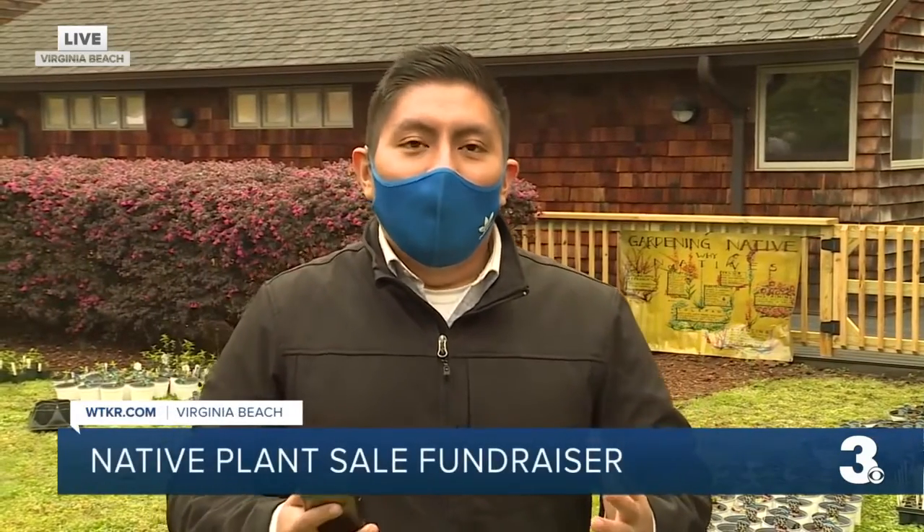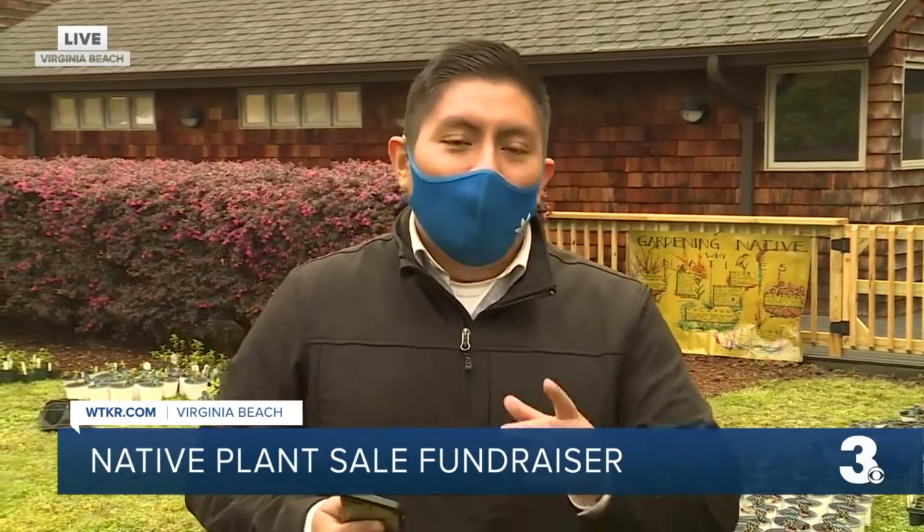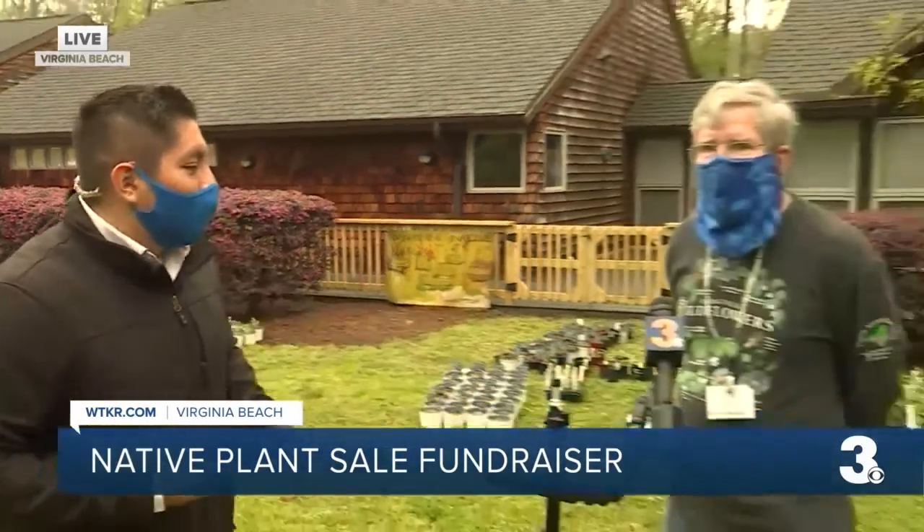The plants you're seeing right behind me are all indigenous to this local area and they're very important to keep the ecosystem alive. All of this is being put on by the Virginia Native Plant Society and we have the local chapter president, Steve Stasula, still with us this morning.